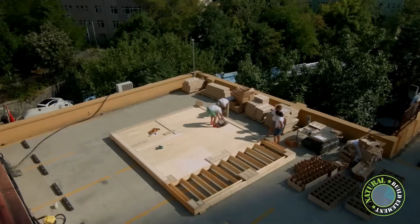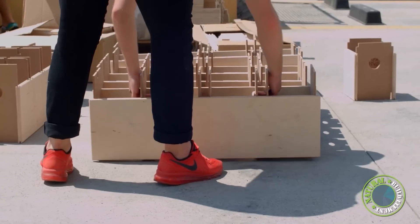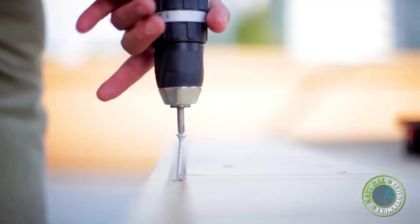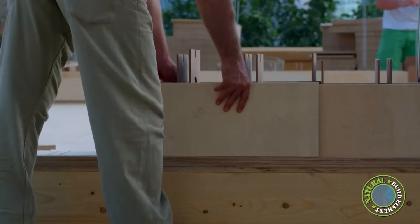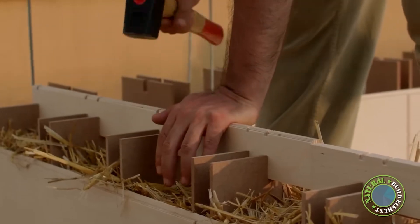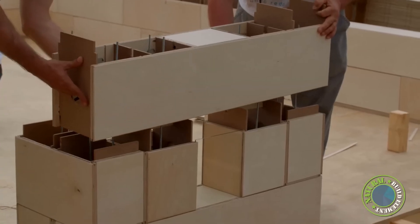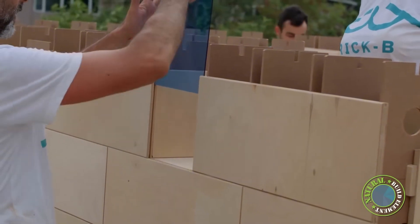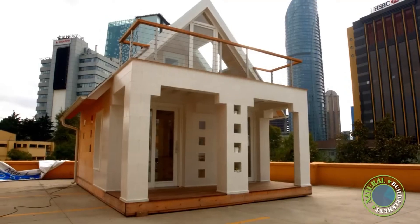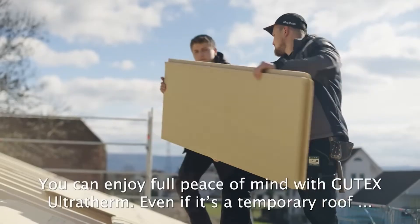Another innovative system, Brick-a-Wood, also champions simplicity and sustainability. Their homes are constructed from specially designed timber bricks that snap together without adhesives, nails, screws, or heavy machinery. In one project demonstration, a team of four people built a full-sized house in just 10 days. The modular blocks pack down to a fraction of their built size, making transportation easier and more energy efficient, and the system can even be used to create modular interior walls for offices or apartments.